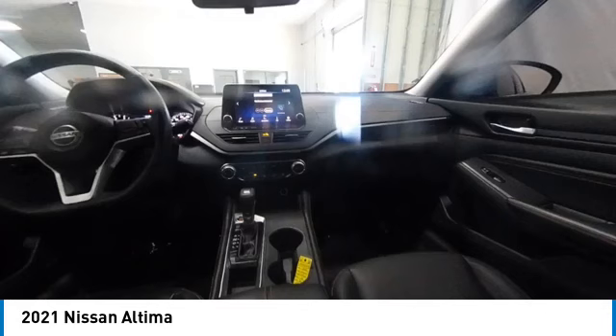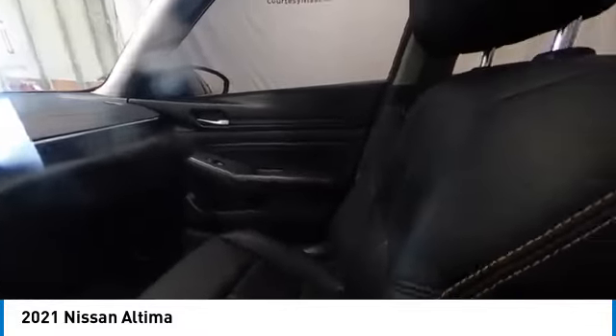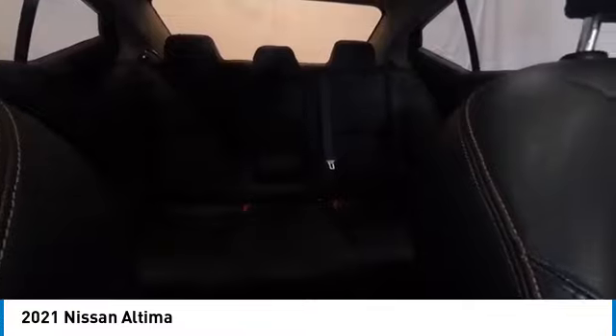This vehicle has less than 50,000 miles. Here are some of this vehicle's great options: electronic stability control, heated mirrors, alloy wheels, brake assist, traction control.